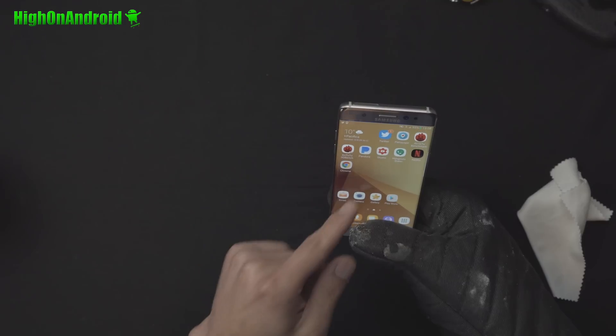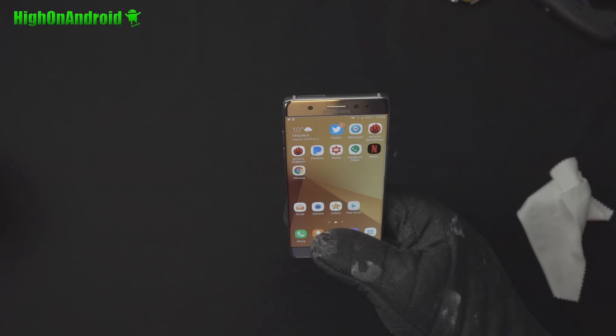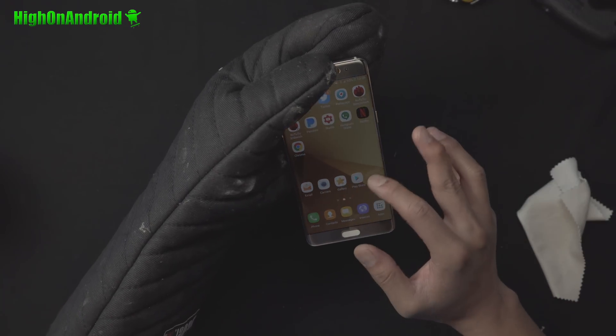I do highly recommend using the iris unlocker — that way you touch the phone less and there are less chances of it blowing up. Make sure you have gloves on when using the phone.